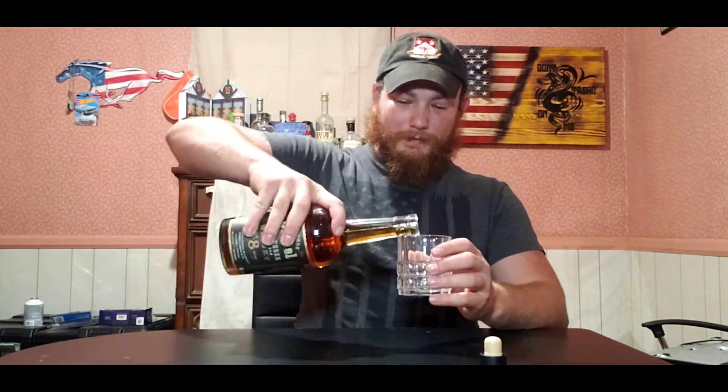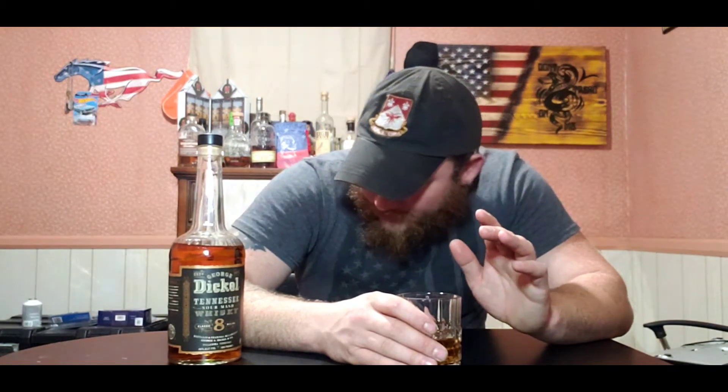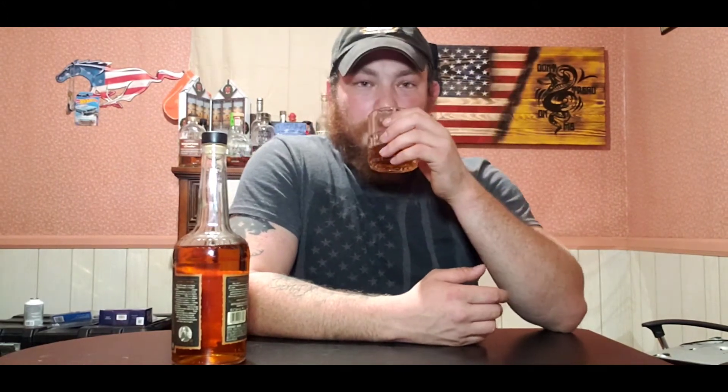We're going to pour a little in here. There's even a spot for it right behind the Pendleton on the shelf. Definitely sweet — a very sweet note, a very strong sweet smell. I'm assuming that's the buttered caramel. I'm pretty excited for the smoky finish and the maple taste — I haven't gotten a whole lot of maple in the smell yet but I've got a little bit of everything else.